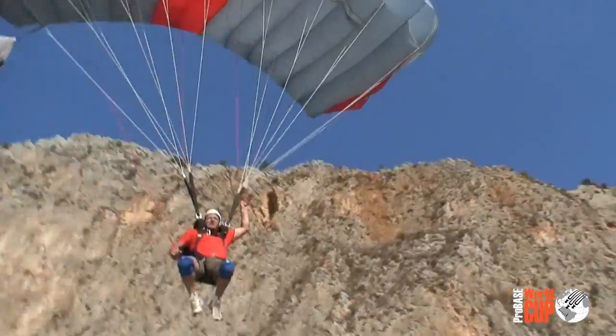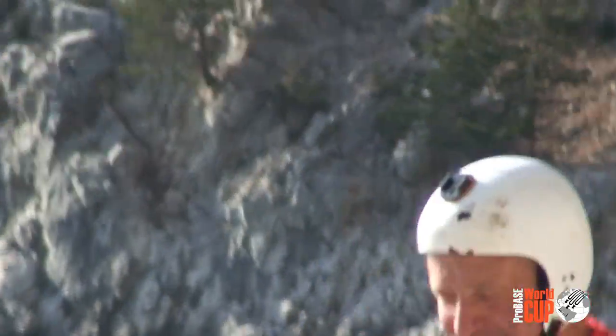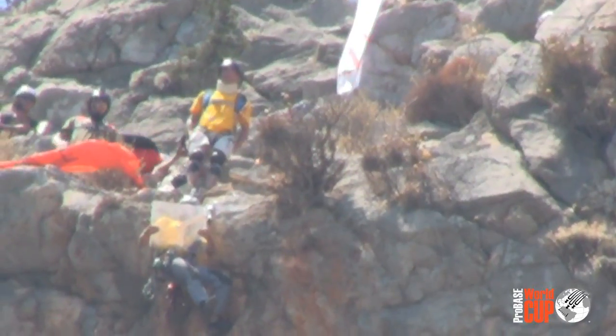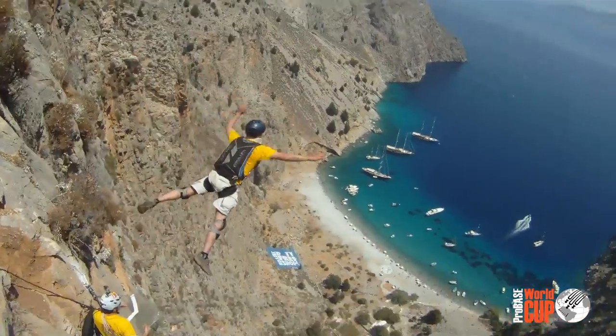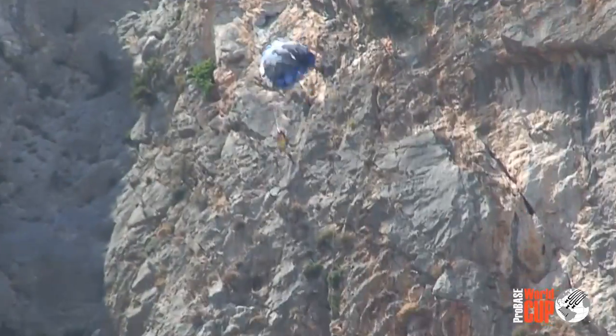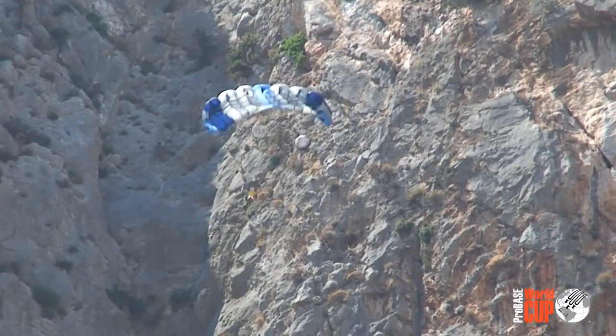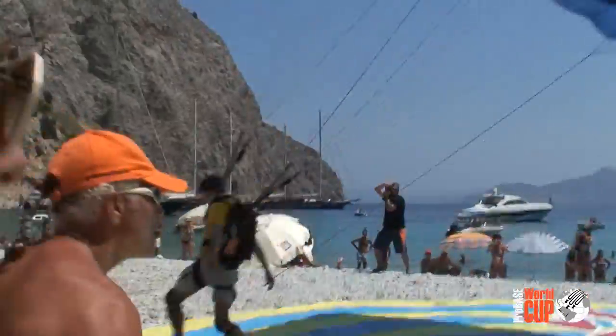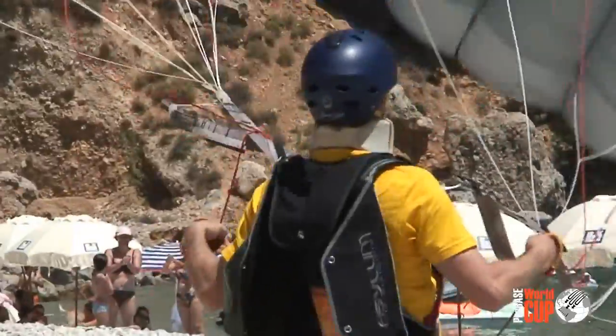Now we've got Giancarlo De Vito, the oldest contestant here at the Pro Base Tour. Dominik Lohen from Germany, another one who counts among the circle of favorites here — a very solid canopy pilot overall. He comes in with speed, hits the center, and sets himself up for a good position.